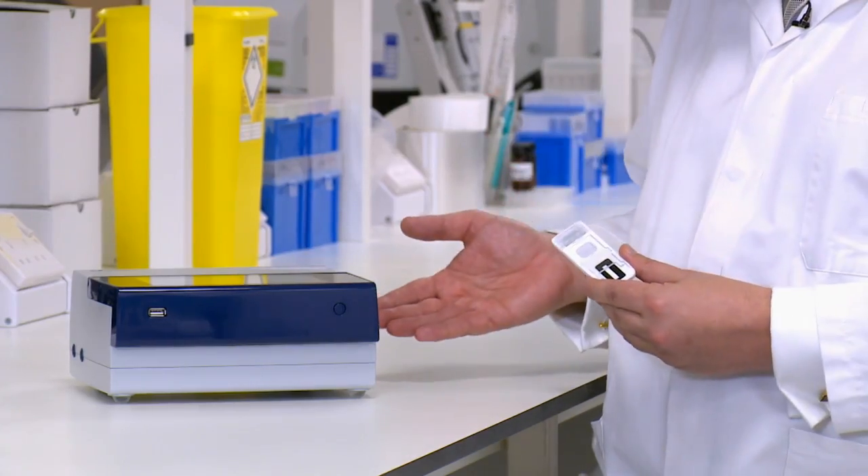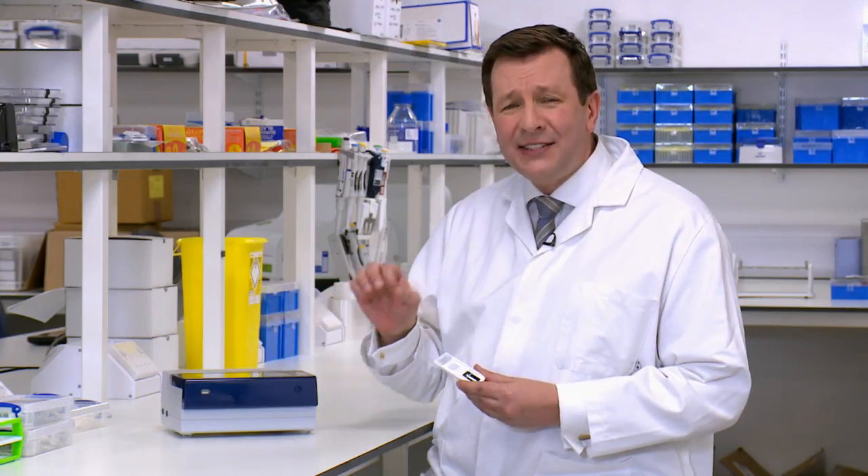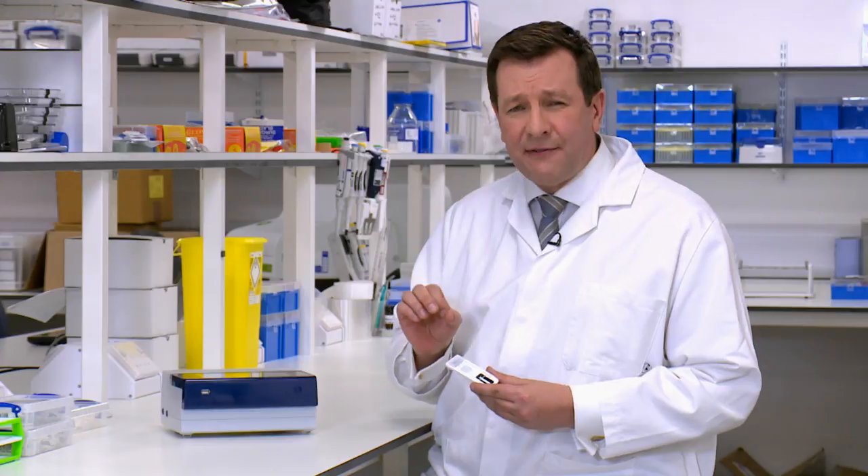The fingerprint is collected on this small cartridge, which is then inserted into the reader. It's this device that analyses the tiny traces of sweat in the fingerprint to produce a negative or positive result for each drug in the test.